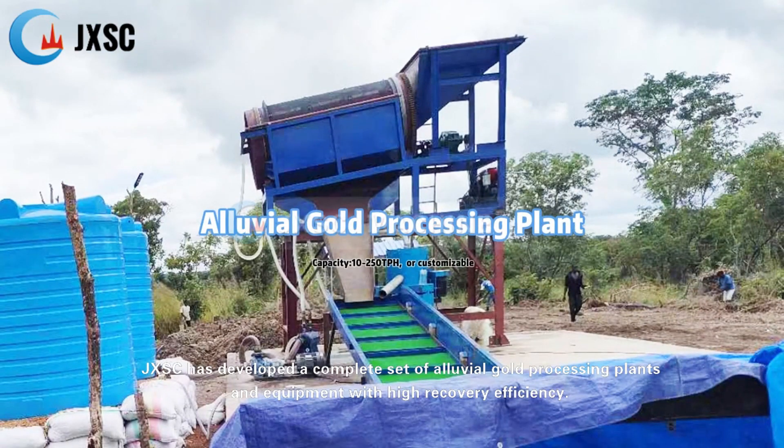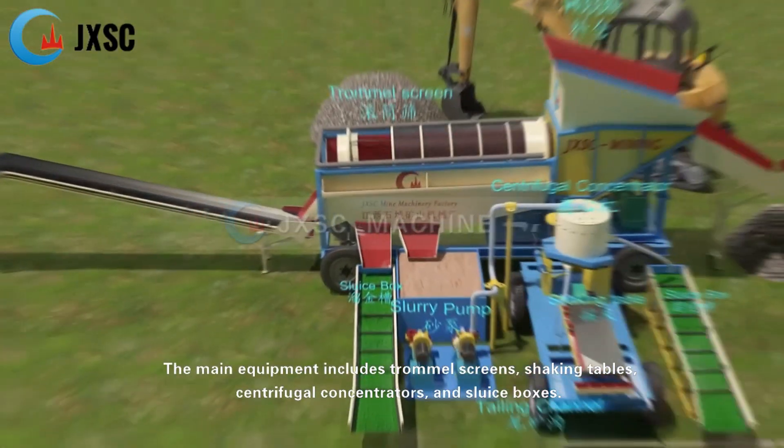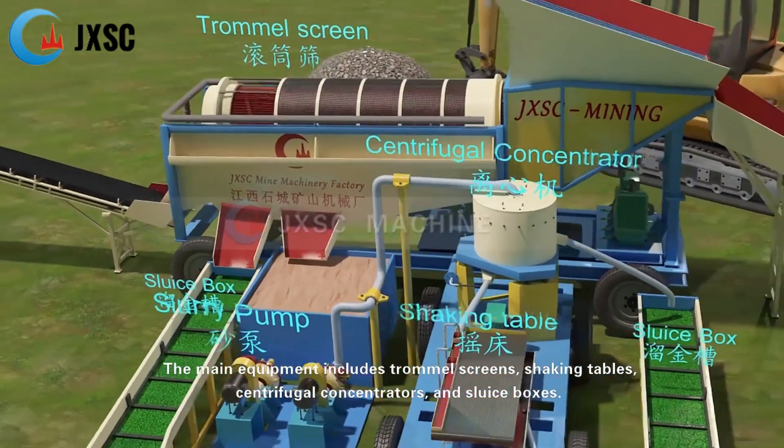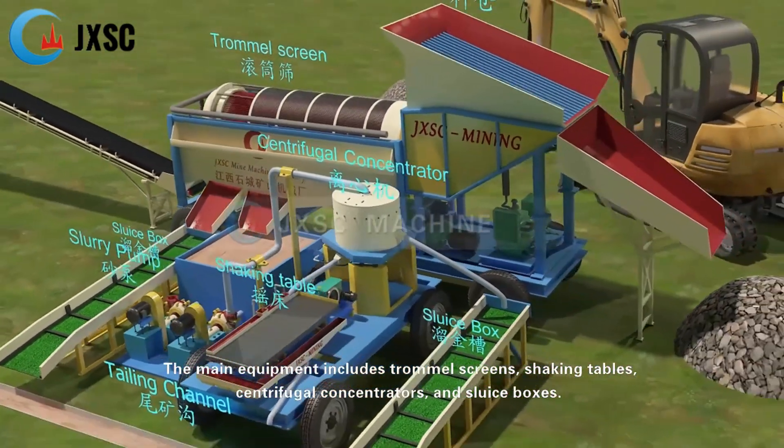JXSC has developed a complete set of alluvial gold processing plants and equipment with high recovery efficiency. The main equipment includes trommel screens, shaking tables, centrifugal concentrators, and sluice boxes.